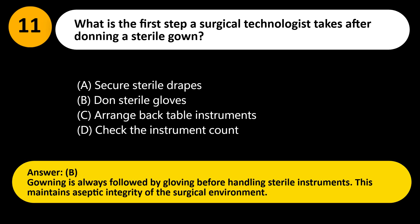Answer: B. Gowning is always followed by gloving before handling sterile instruments. This maintains aseptic integrity of the surgical environment.